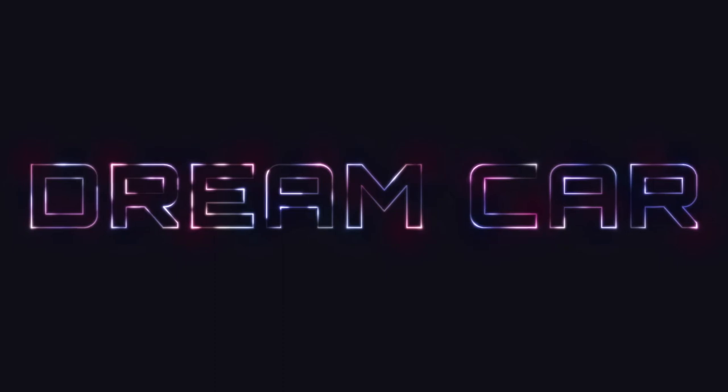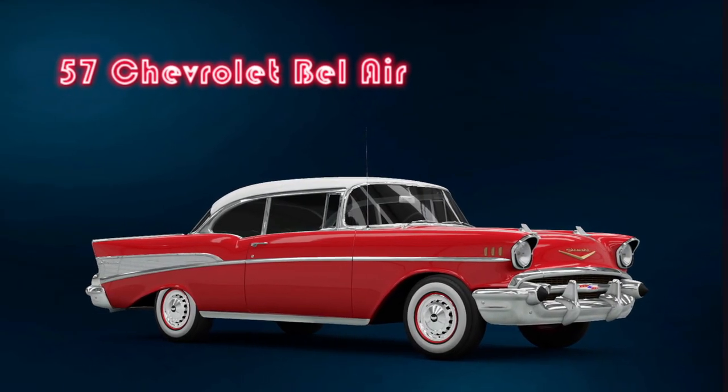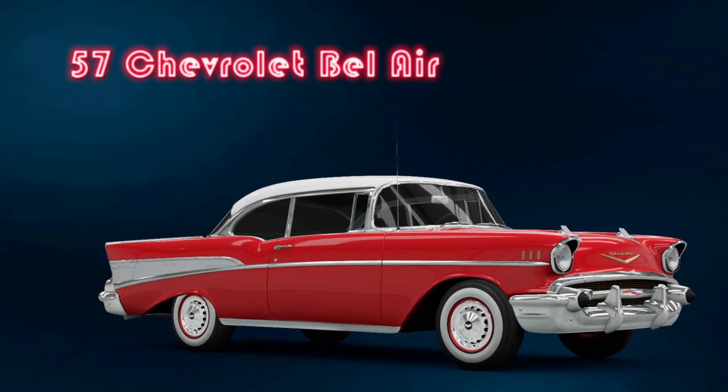One of the other cars that I have always wanted — this one's definitely a dream car — is the 1957 Bel Air. I love the look of that car, it's so beautiful, and you guys can take a look right here.